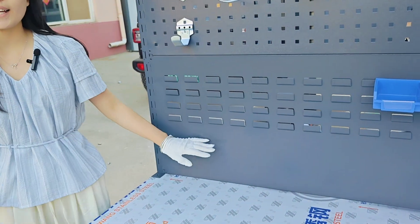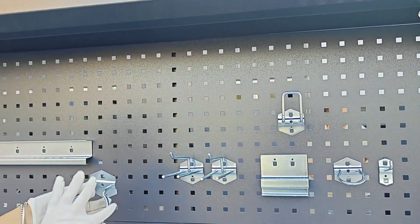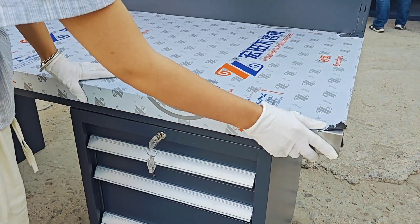Here is the screen. You can install the plug rail. There is a hook. You can hang things on it. The table is made of steel.